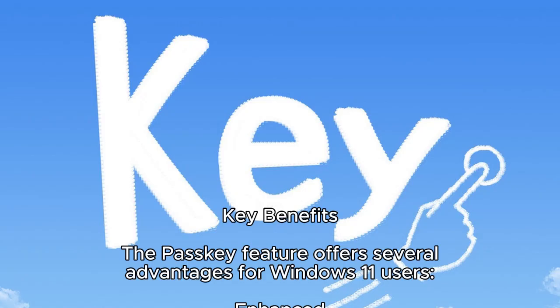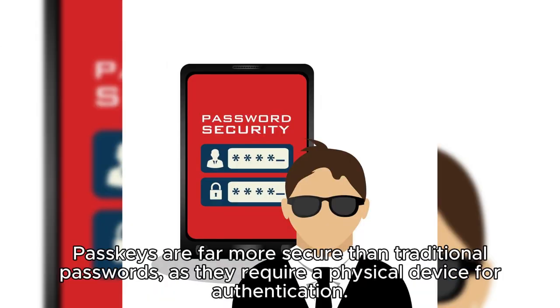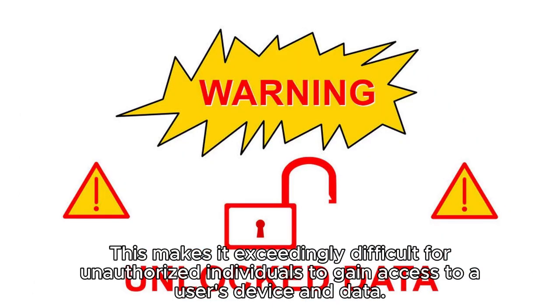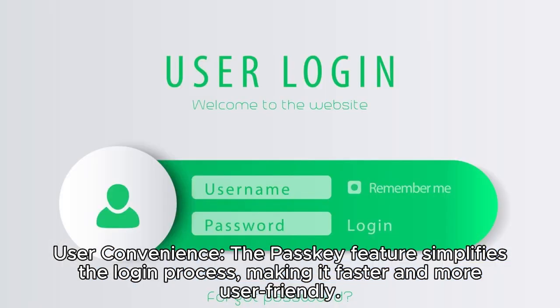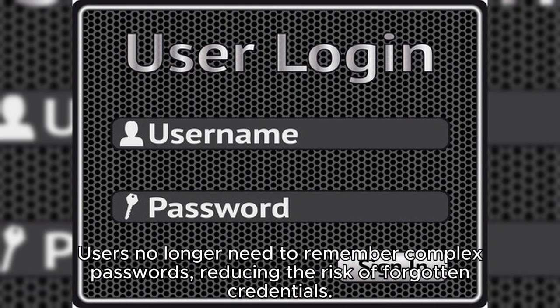Key benefits: the PASCII feature offers several advantages for Windows 11 users. Enhanced security: PASCIIs are far more secure than traditional passwords, as they require a physical device for authentication. This makes it exceedingly difficult for unauthorized individuals to gain access to a user's device and data. User convenience: the PASCII feature simplifies the login process, making it faster and more user-friendly. Users no longer need to remember complex passwords, reducing the risk of forgotten credentials.